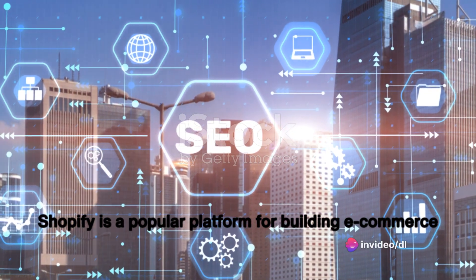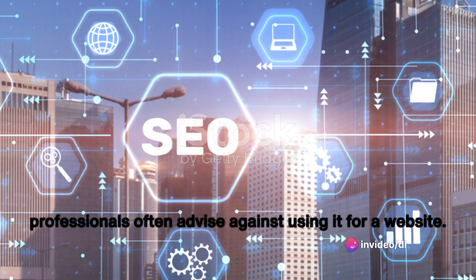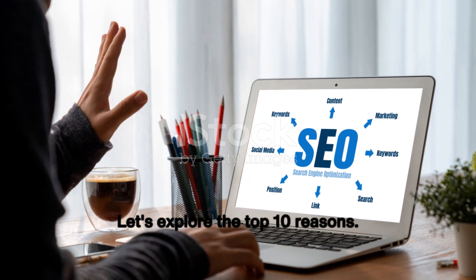Shopify is a popular platform for building e-commerce websites, but there are several reasons why SEO professionals often advise against using it for a website. Let's explore the top 10 reasons.